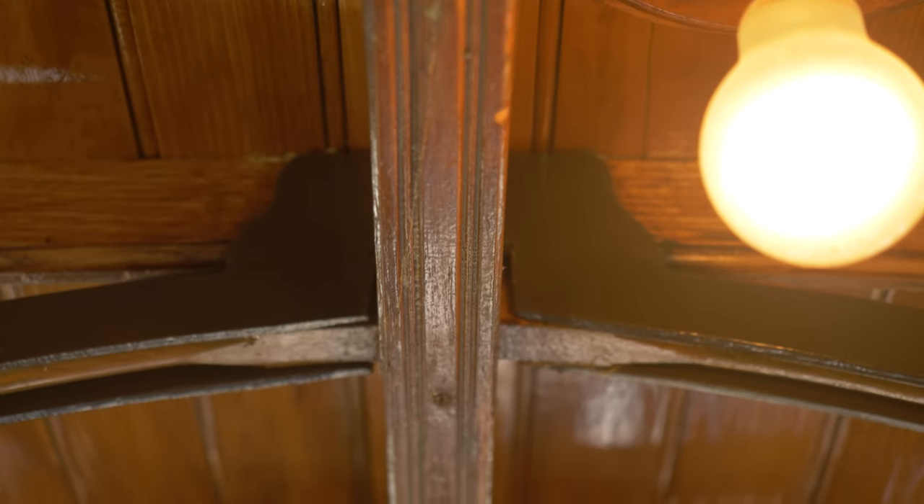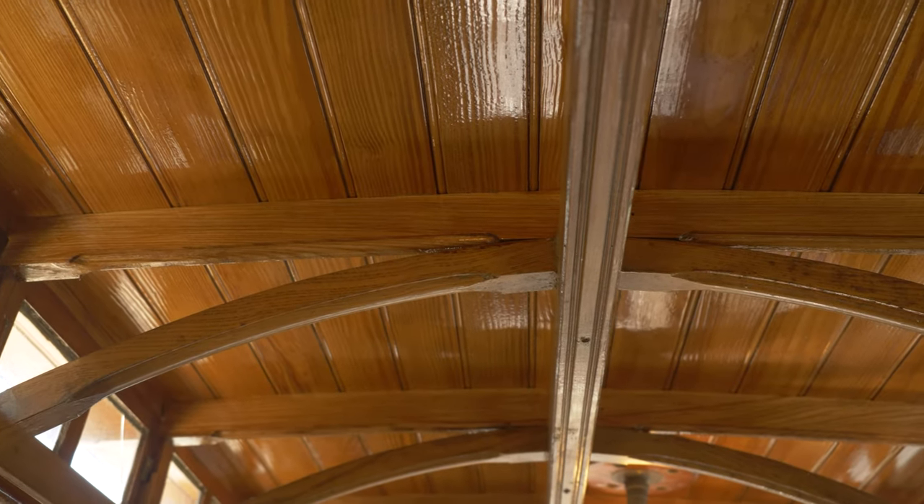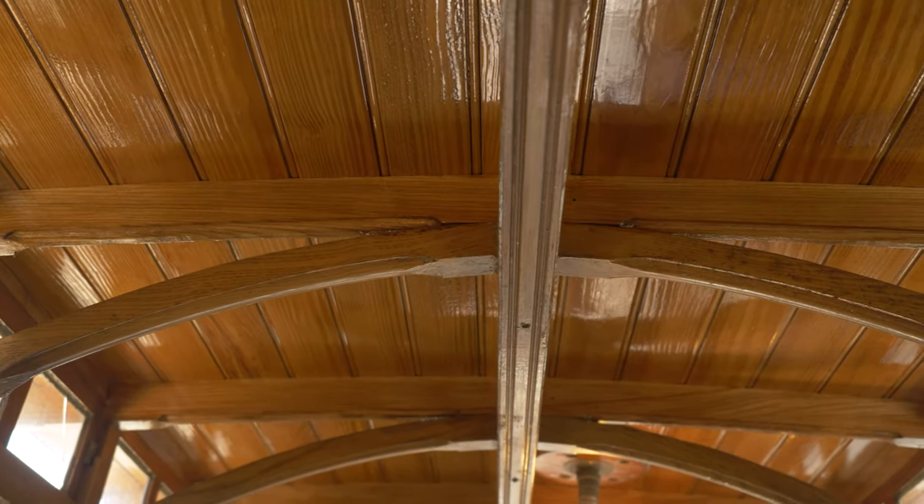Another clue to the horse tram design and its evolution is that the bodywork is very strong but very simple — the cross section of the timber is very, very small. The idea was that the lighter the horse tram, the greater the load the horse could pull and the more passengers could be carried. So you can see the evolution from a horse tram to an electric tram in this vehicle.